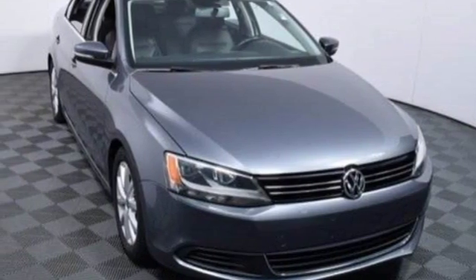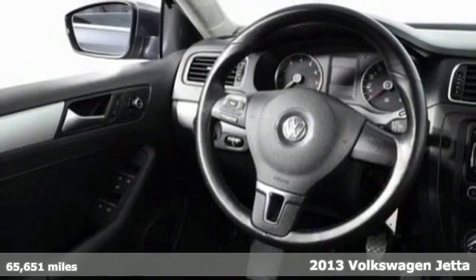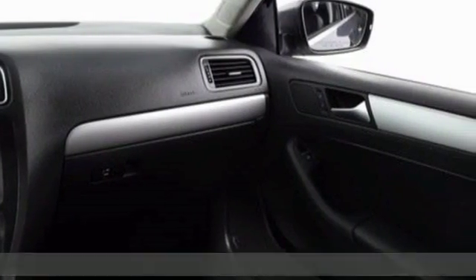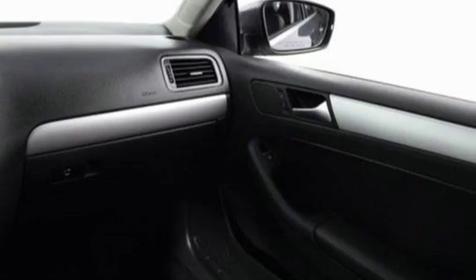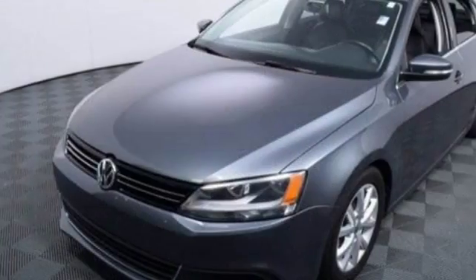It's a 2013 Volkswagen Jetta. There is no need for sportiness and fuel efficiency to be mutually exclusive. This Jetta boasts a powerful engine and innovative technology that helped make this car fun to drive while still keeping fuel consumption low.